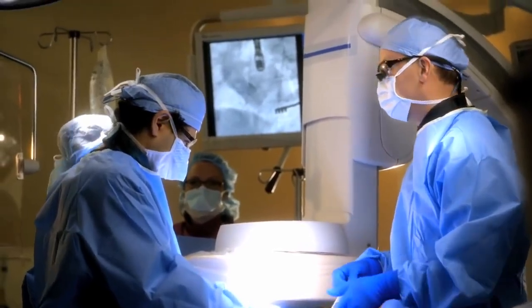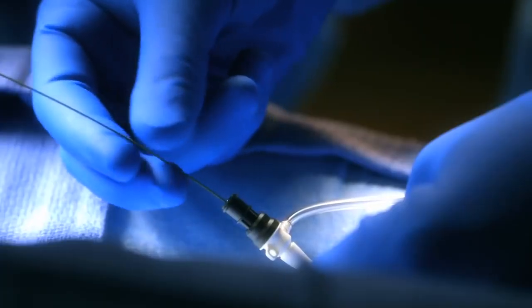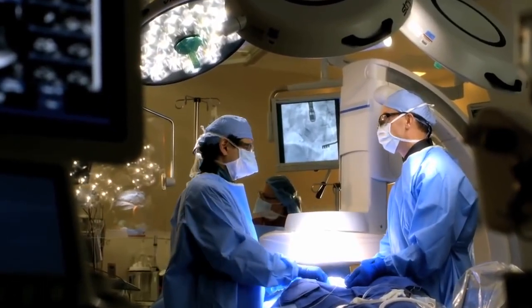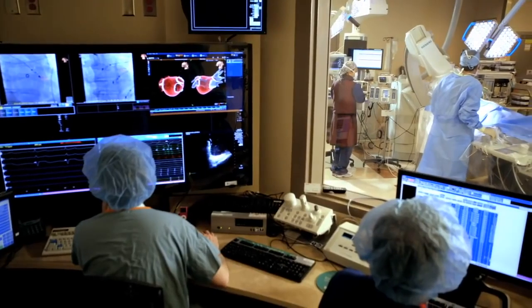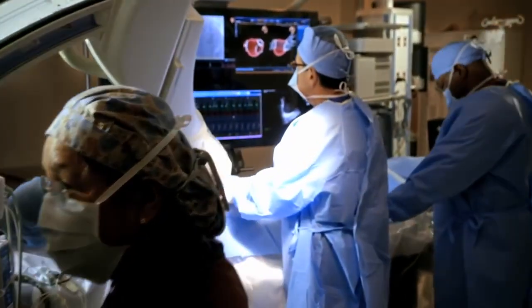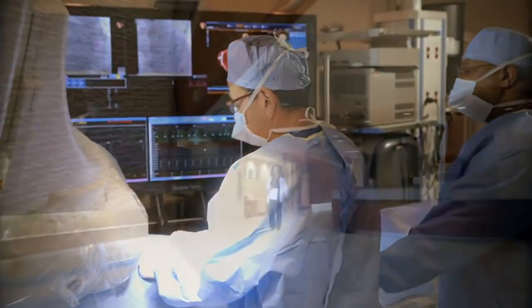State-of-the-art facilities, like a hybrid surgical suite, made possible by the Price family and others, allows cardiologists and cardiac surgeons to treat a patient together, improving recovery time. The Rosada Family Electrophysiology Lab and its leading-edge technology significantly reduces radiation exposure for patients, physicians, and staff.